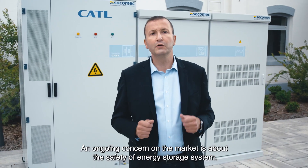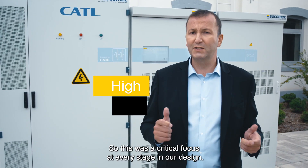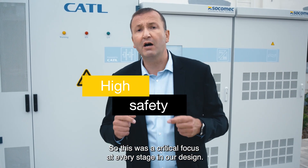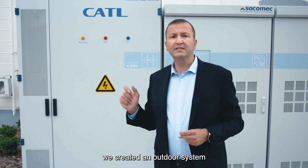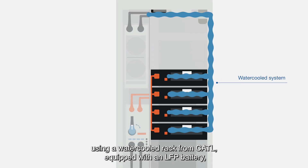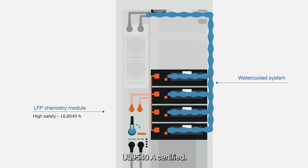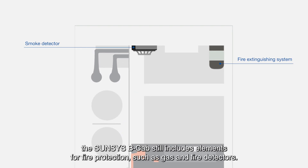An ongoing concern on the market is about the safety of energy storage systems, so this was a critical focus at every stage in our design. To achieve this, we created an outdoor system using a water-cooled rack from CATL equipped with an LFP battery. UL 9540A — although this is one of the safest recognition options on the market — the SunSys B-Cab still includes elements for fire protection such as gas and fire detectors.